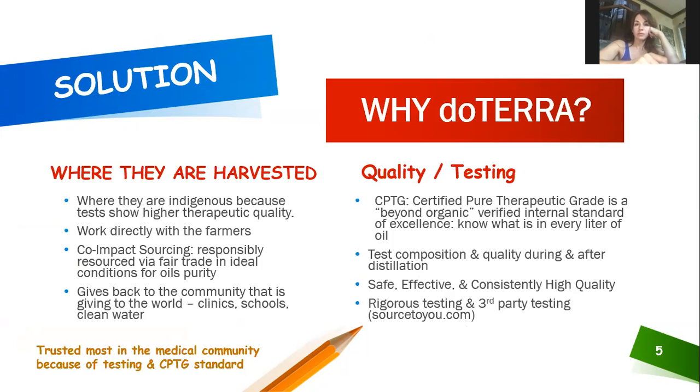doTERRA is the most trusted in the medical community because they are the most tested. Most oil companies use two tests to pass; doTERRA developed eight tests that synthetics cannot pass, ensuring they test the composition and quality so you get the same consistent, safe, and effective oils. They are also tested by third-party testers — you can look that up at SourceToYou.com.